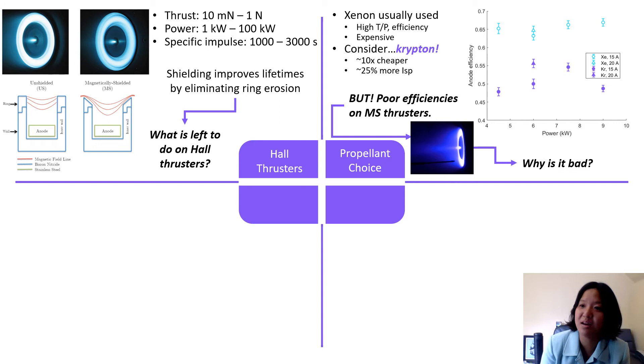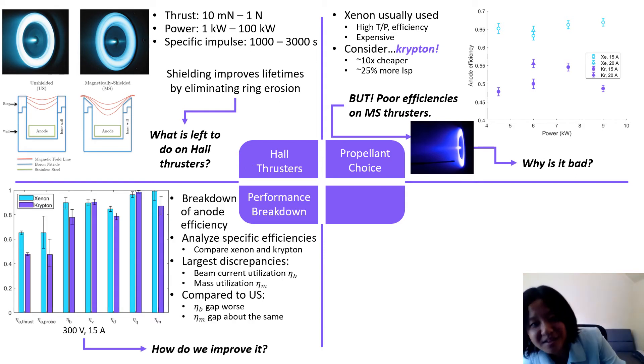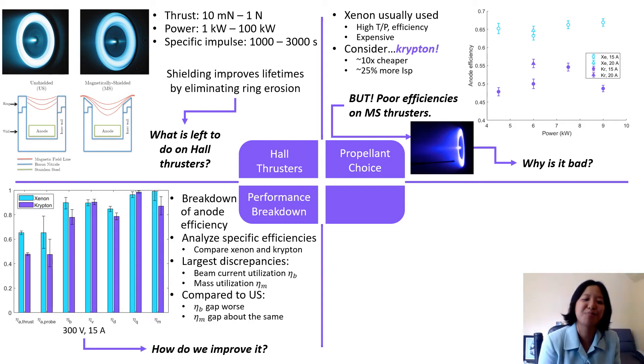So our next question is: why is it bad? To understand that, we can break down the performance into anode efficiencies. We can analyze specific efficiencies between Xenon and Krypton on these shielded thrusters and then figure out where it looks the worst.